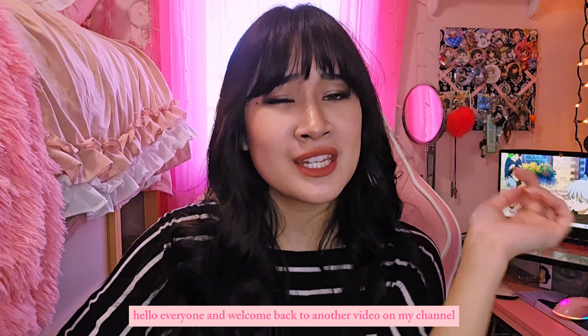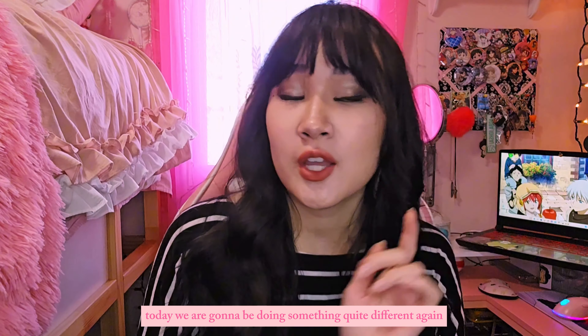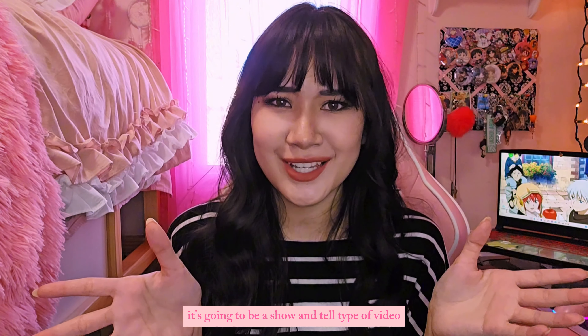Hello everyone and welcome back to another video on my channel. Today we are going to be doing something quite different again. It's not going to be an unboxing video, it's not going to be a Rolex video, it's going to be a show-and-tell type of video.